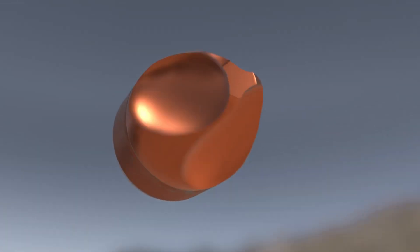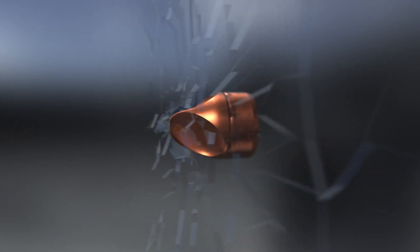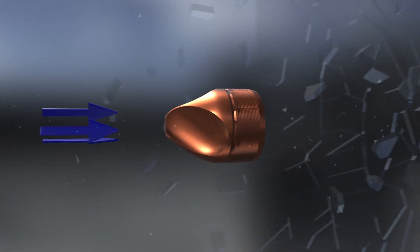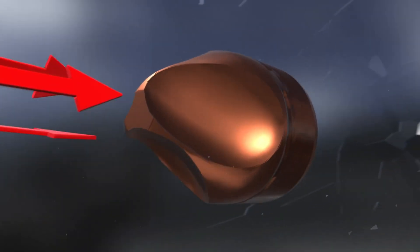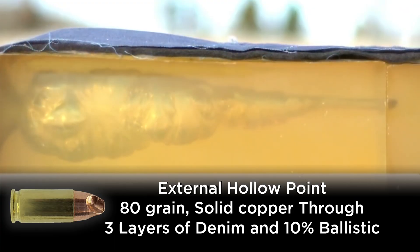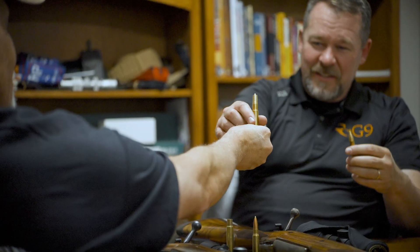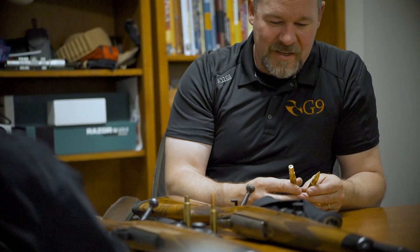To simplify how our bullets work: the front of the bullet is somewhat sharp and has a high pressure per square inch, so it goes through barriers very easily. The flutes transfer that media out, creating large wounds — permanent wound cavities. One important note is that every design we have incorporates a parabolic curve.